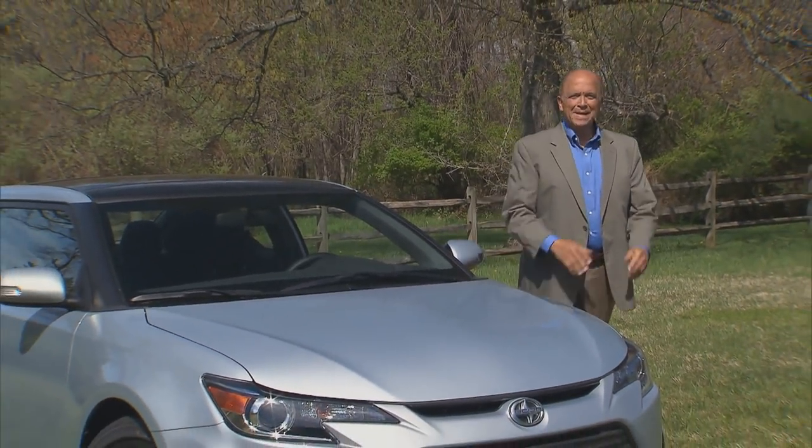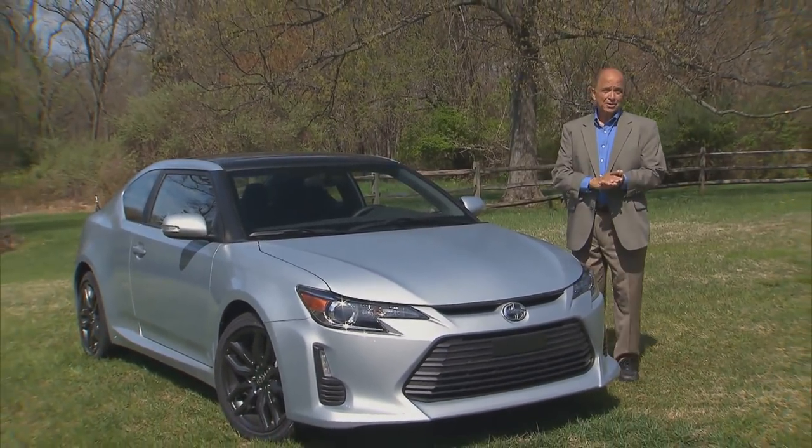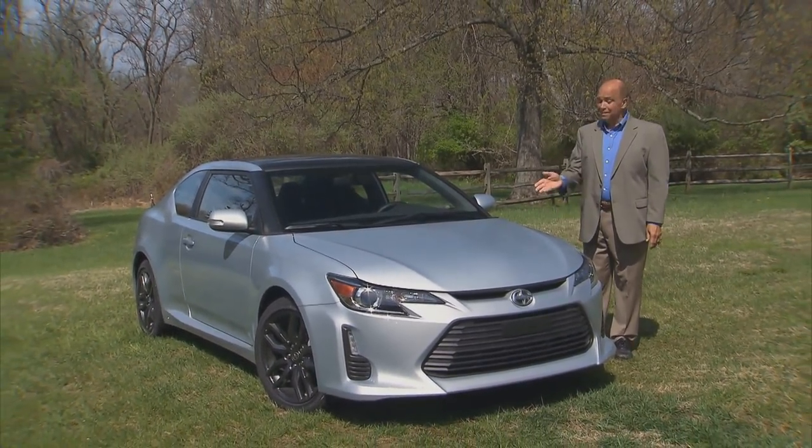Things have been a bit stagnant in the Scion camp since the debut of the FR-S rear-drive sports coupe, leaving many of us to wonder what was coming next. Scion's response: wait till next year. In the meantime, Toyota's youth brand has been tinkering with some of its current models, including one of our favorites, the TC.